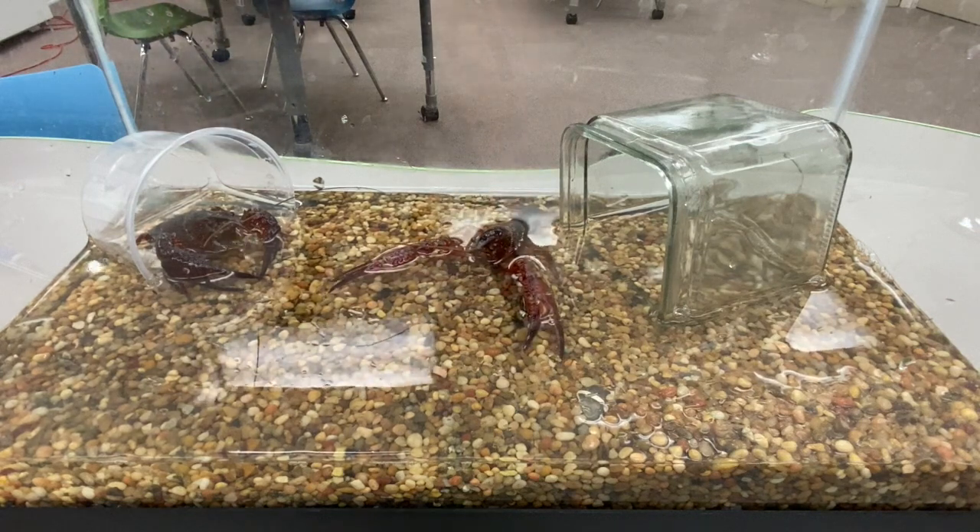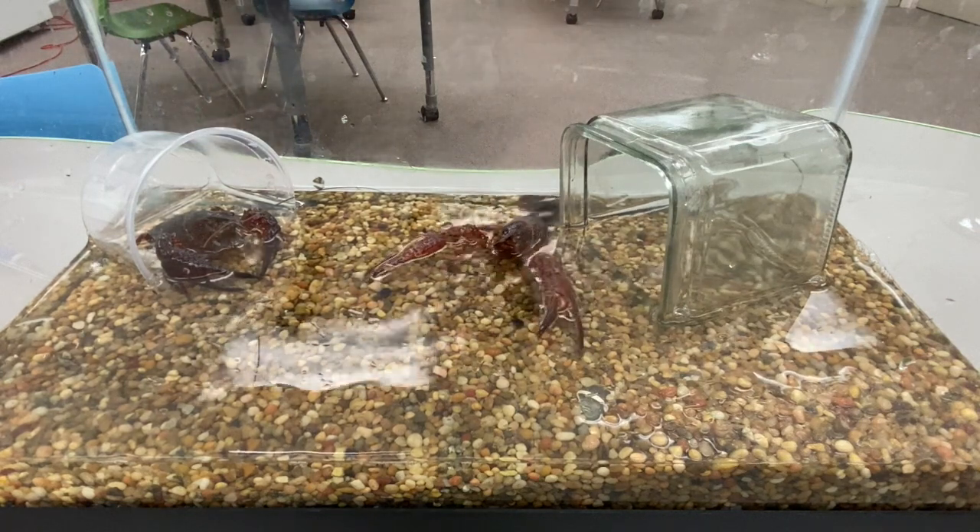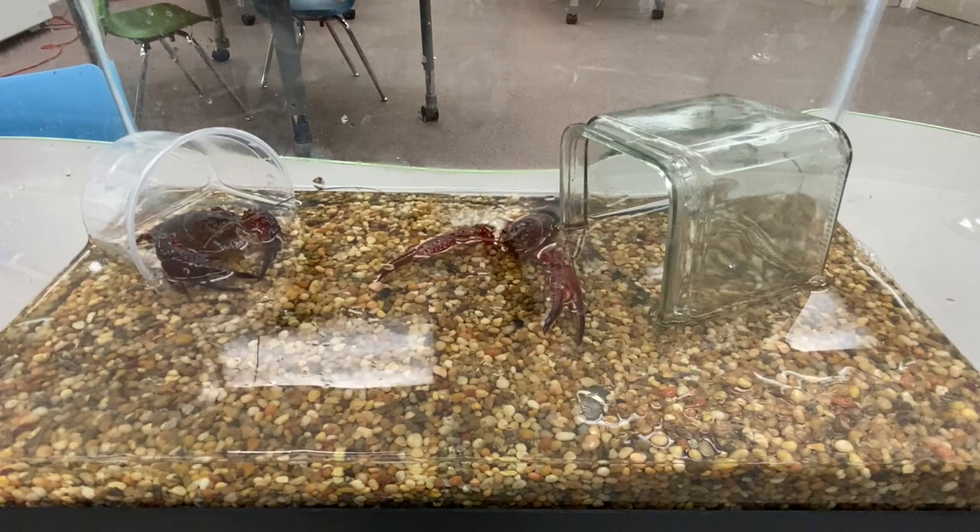Now that we have learned about its structures and behaviors, let's look at their habitat. Crayfish normally live in ponds, streams, or swamps. How are they made to live in that environment?